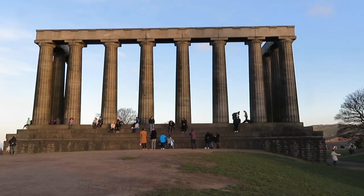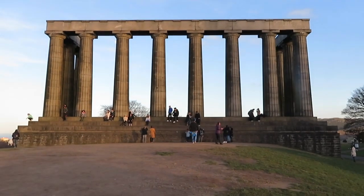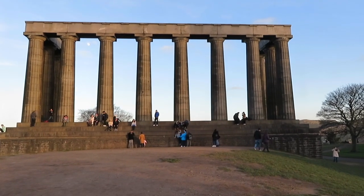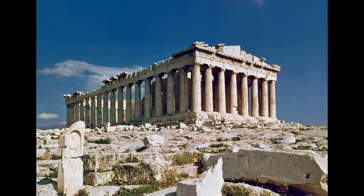Here you have it — the National Monument, towering over the skyline of Edinburgh, however completely unfinished. In 1822, a load of wealthy noblemen in Edinburgh decided to start fundraising to commemorate the Scots who had died in the Napoleonic War, which ran from 1803 to 1815. Not a massive amount of time later, in 1822, they decided to build this memorial. The plan was to copy the Parthenon in Ancient Greece.